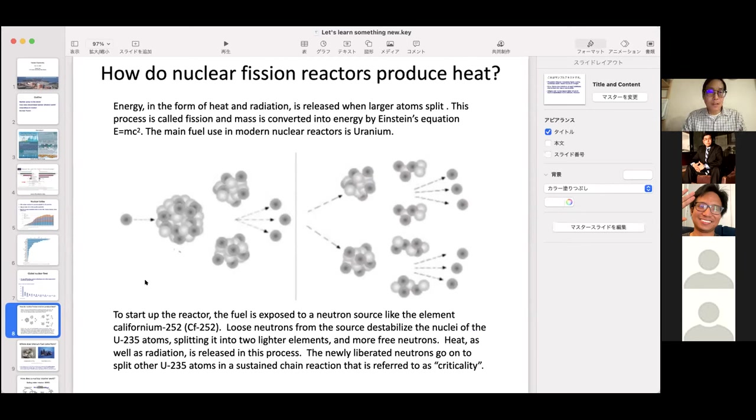If you do not control the chain reaction, you get a nuclear bomb. But with clever science, they use moderators which slow this down, allowing a controlled reaction that releases heat in a steady manner so your reactor does not blow up.